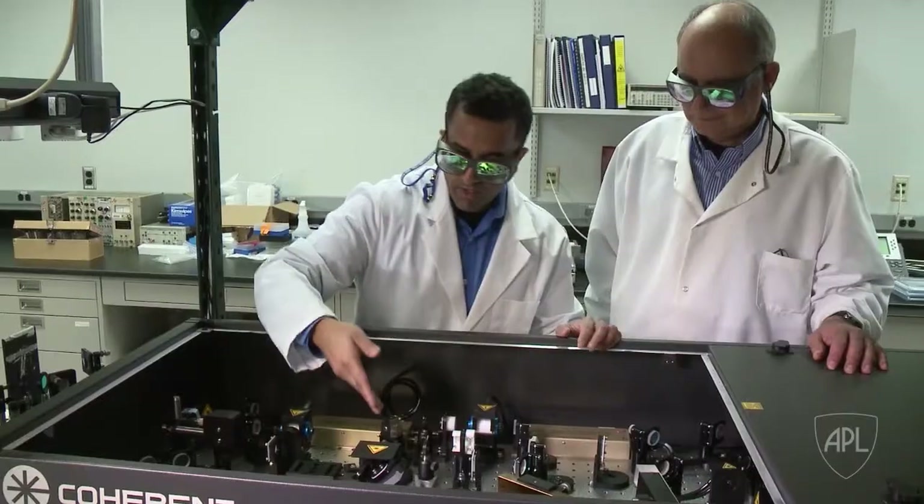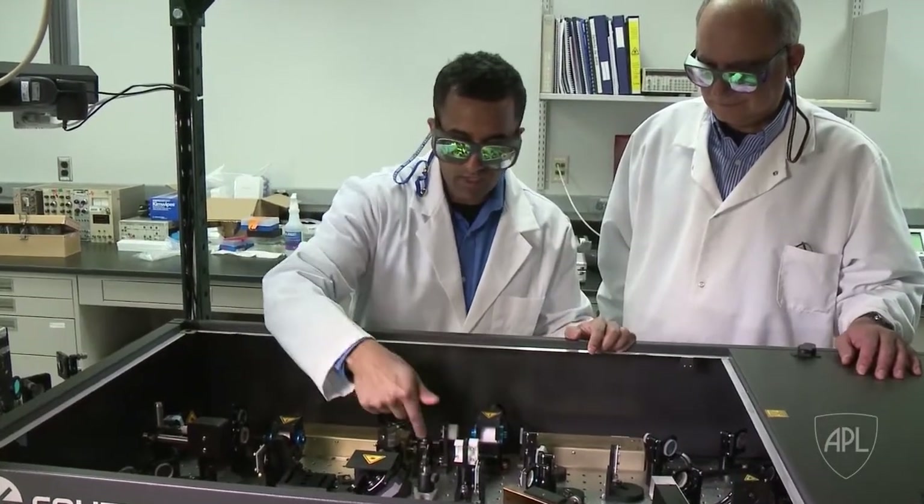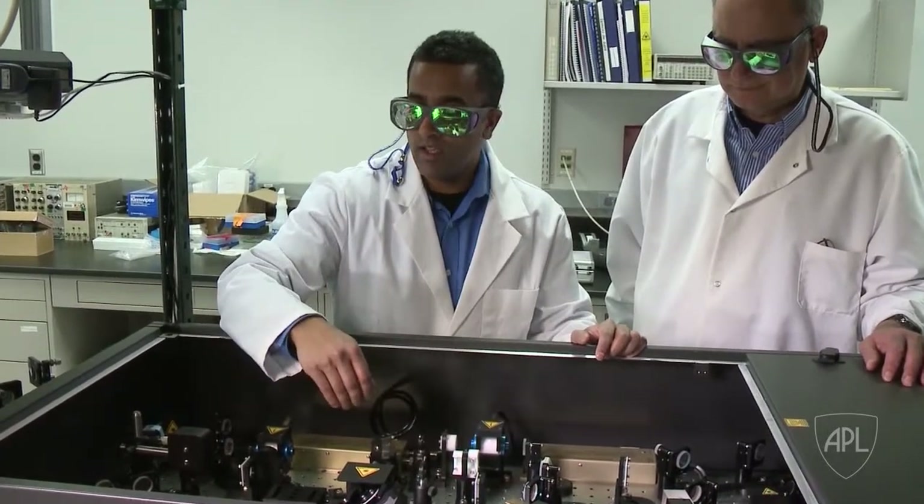We developed a method that uses femtosecond — very short pulse — lasers to do biomolecular footprinting of proteins for a fraction of the cost, very quickly, right here in our lab.